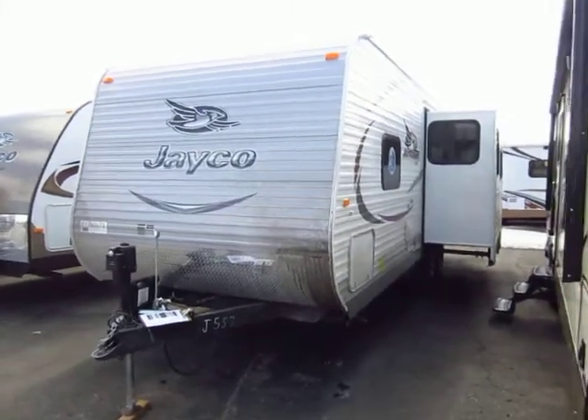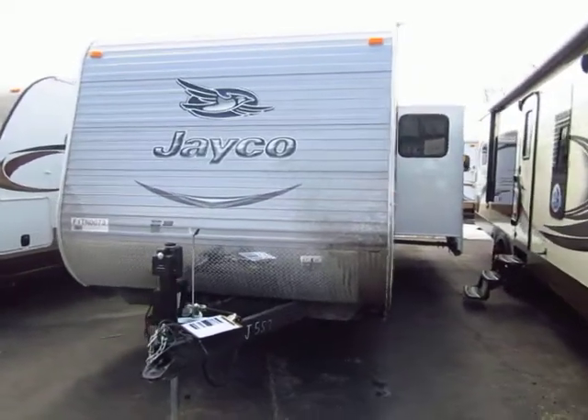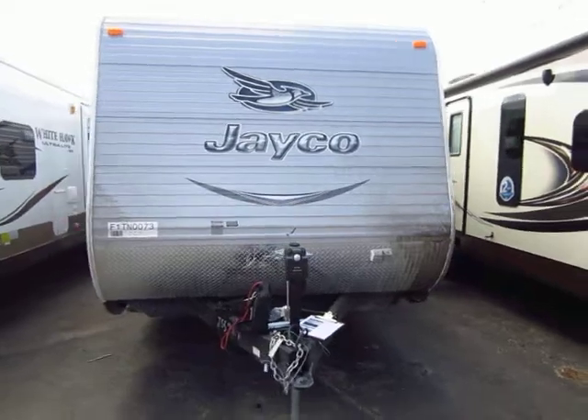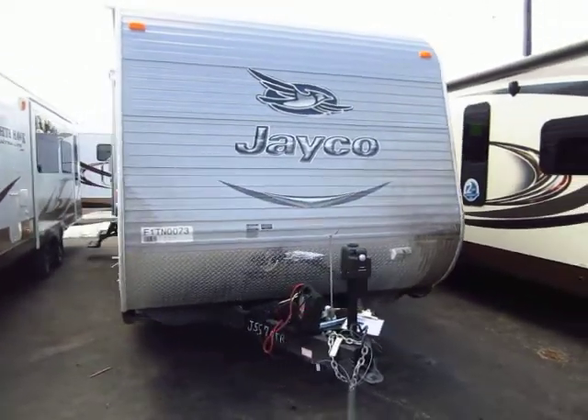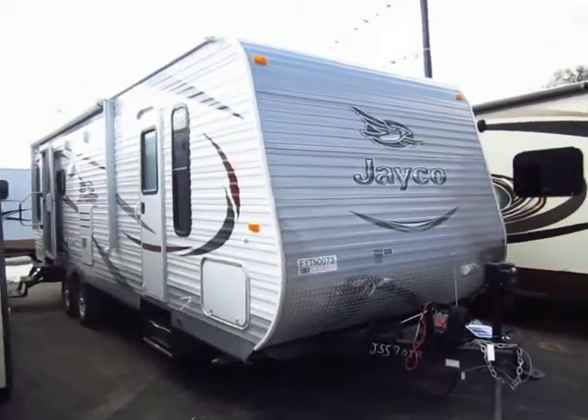The 26 RLS J-Flight by Jayco is here at Halod Auto and RV of Coldwater, Michigan. This is the number one selling travel trailer. The J-Flight has held that title since 2005 and counting, and last year that margin actually continued to grow.